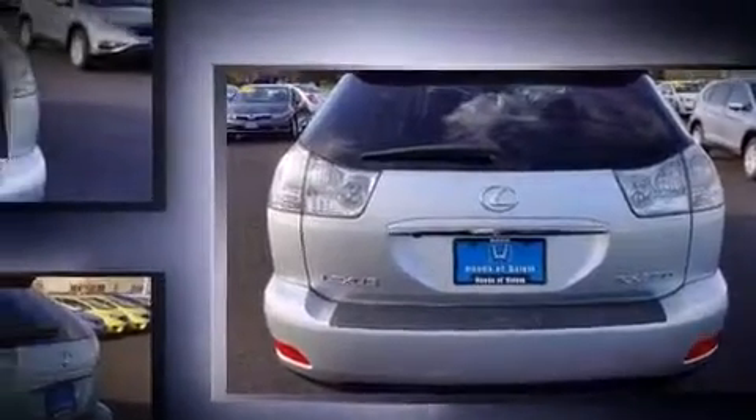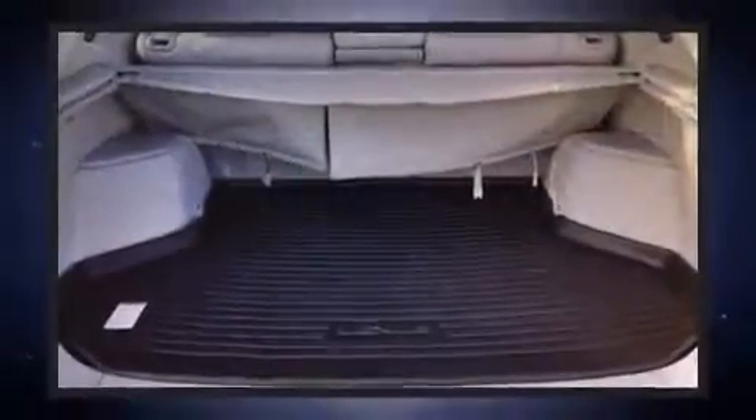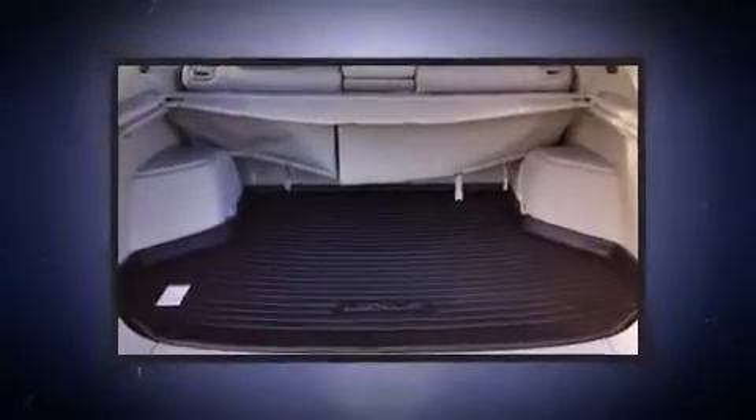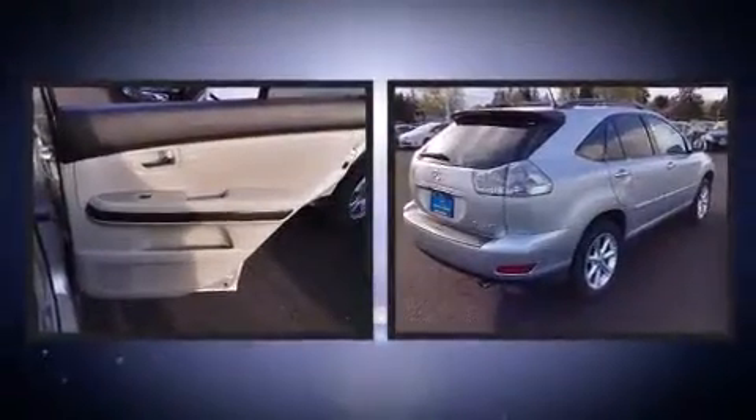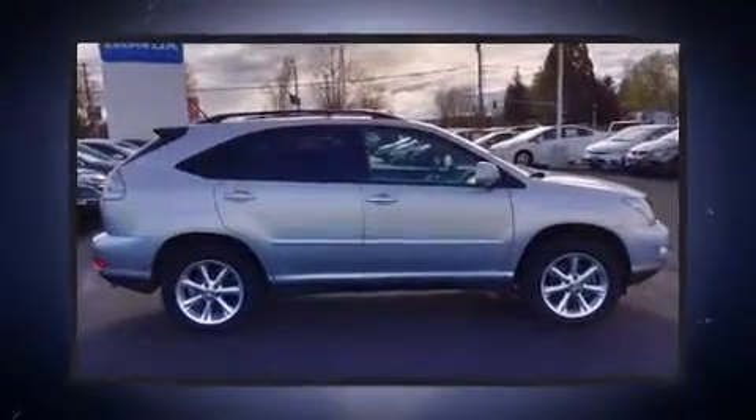Lexus prioritized practicality, efficiency, and style by including one-touch window functionality, a tachometer, a built-in garage door transmitter, a trip computer, a power rear cargo door, and power front seats.